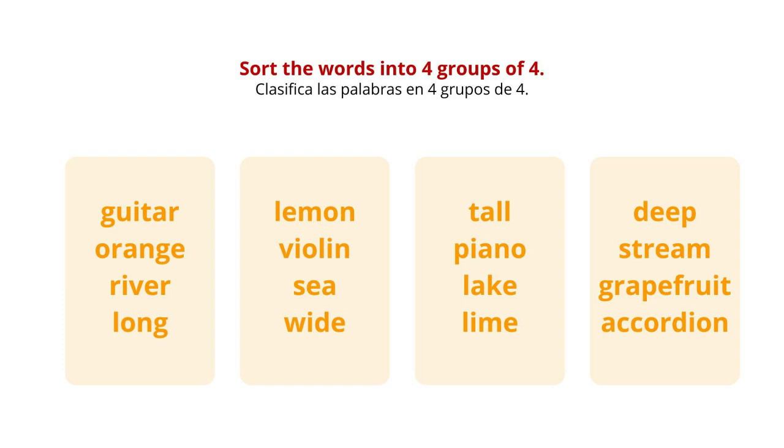So, how did it go? I guess that the first group is quite obvious. Guitar, violin, piano, and accordion are all musical instruments.